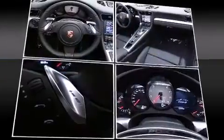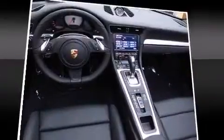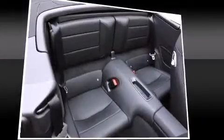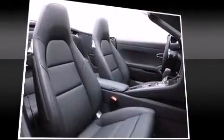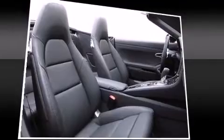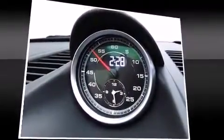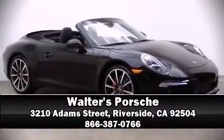Porsche ensures the safety and security of its passengers with equipment such as head curtain airbags, front side impact airbags, traction control, brake assist, ignition disabling, and four-wheel disc brakes with ABS. For added security, dynamic stability control supplements the drivetrain. Stop by our dealership or give us a call for more information.